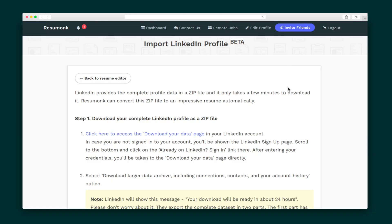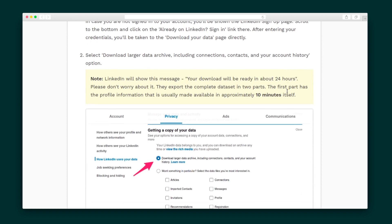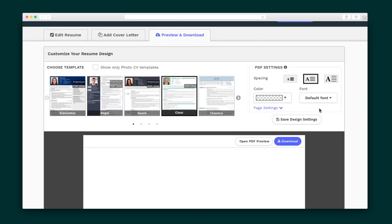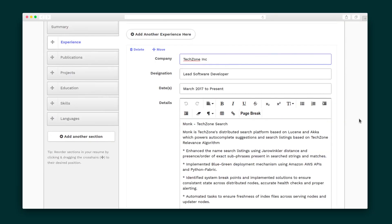You've got two options for entering all the resume data. You can either enter information manually, or what you'll probably want to do is import from your LinkedIn profile, which makes it a whole lot easier to jumpstart your resume. All you have to do is export a zip file provided by LinkedIn — this will take you about 10 minutes — and then once you have it, go ahead and upload that file into Resumunk. Your resume will automatically populate, and if there are any more sections in your LinkedIn profile, Resumunk will add them without any effort on your part.